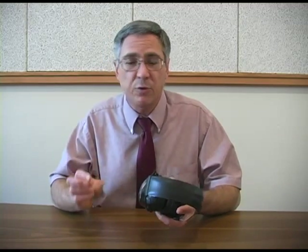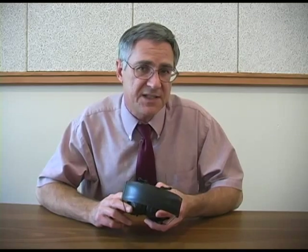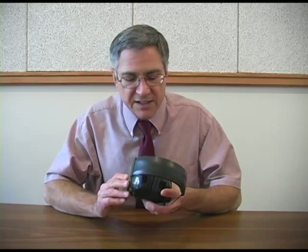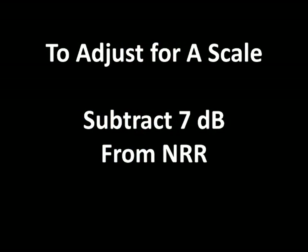As we try to estimate the actual noise reduction we'll experience when wearing hearing protectors, there are several things to keep in mind. When we measure noise in a work environment, we typically program our noise dosimeter to measure according to the A scale, which is a specially weighted scale that accounts for the sensitivity of the human ear to different frequencies of sound. In contrast, the NRR is measured according to the C scale, which is not weighted according to human sensitivities. To account for this difference, we have to subtract 7 decibels from the noise reduction rating of the hearing protector.